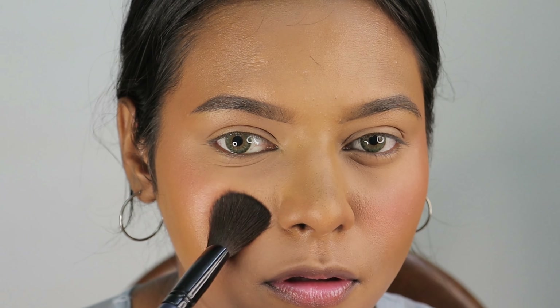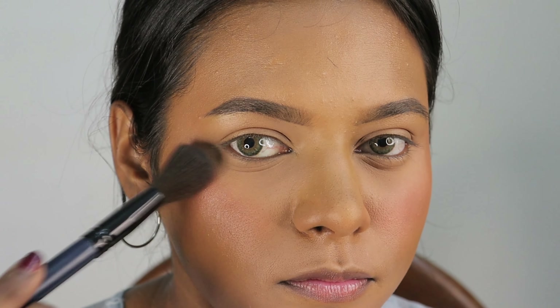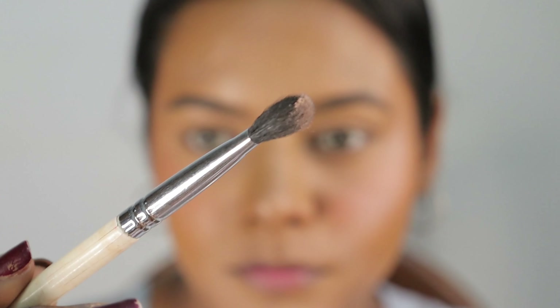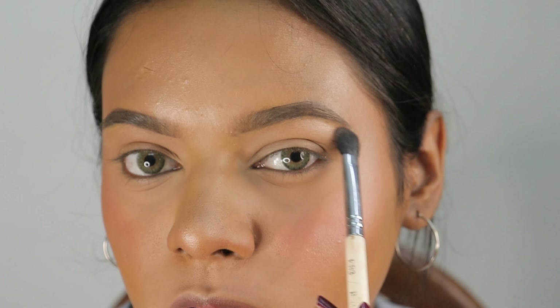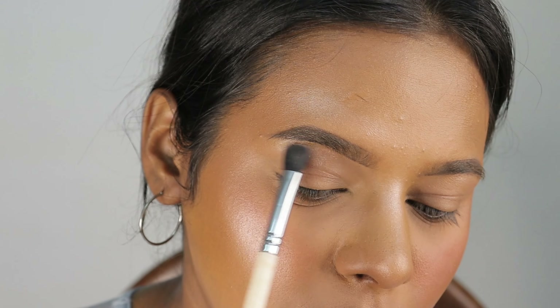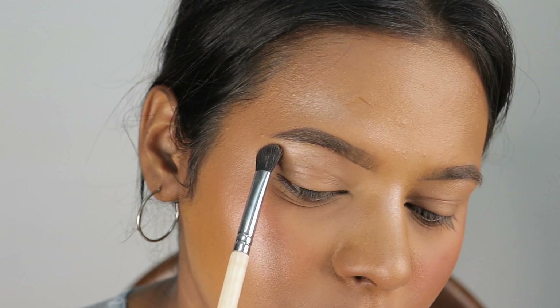Now I am using the blusher from the same palette — applying this coral blush very light-handedly. Applying the blusher is my favorite part of the makeup routine because it gives a very put-together feel; I feel ready for the day, fresh and nice. Now I am using the highlighter from the same palette — it is a blinding, beautiful highlighter. I picked it up on a flat brush and applied it on my brow bone area and on the bridge of my nose. These little details bring the overall effect together in your base makeup. You can see how beautiful and glowy the makeup is.